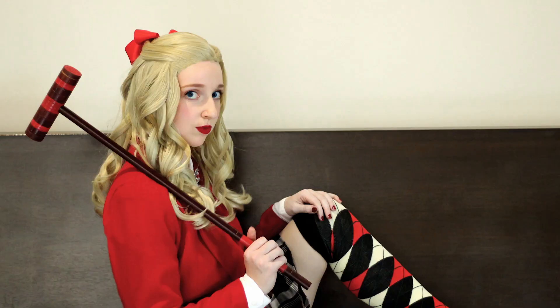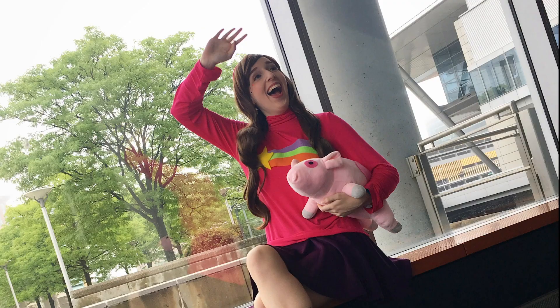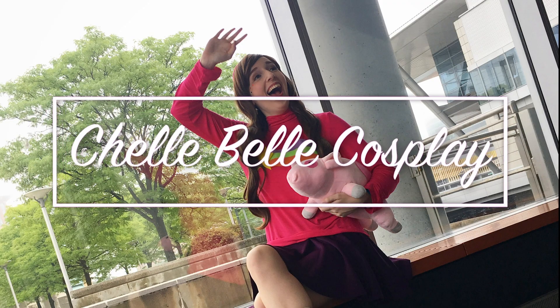Maybe someday I will figure out a way to film without light reflecting in my glasses, but today is not that day. Hi, I'm Chell and I'm a cosplayer. If you are new to my channel, welcome, or if you're a subscriber, welcome back.